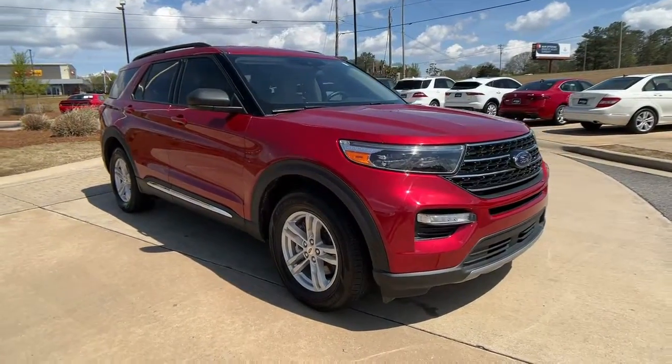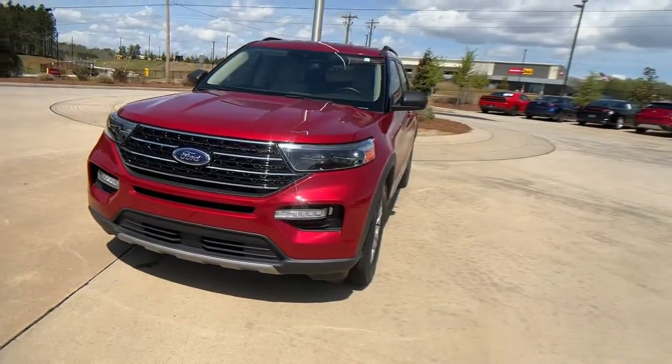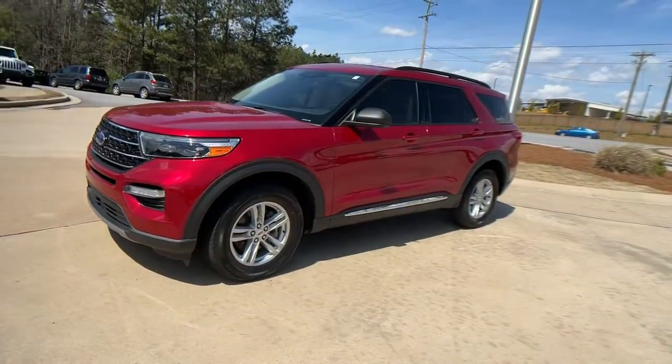Enjoy the view of this 2020 Ford Explorer. This vehicle is an outstanding buy with fewer than 40,000 miles on the odometer.